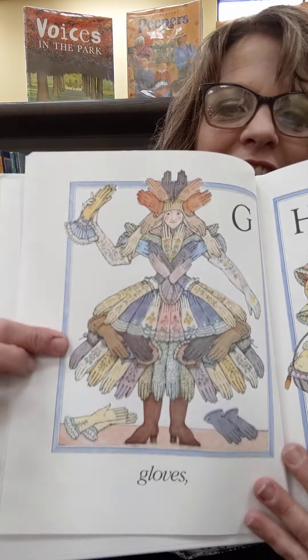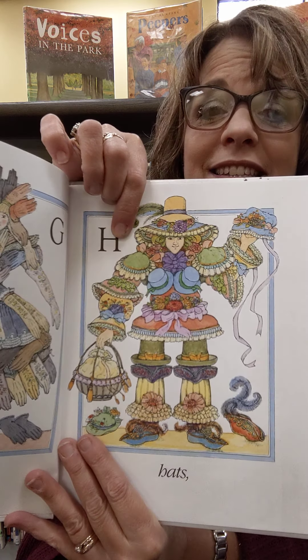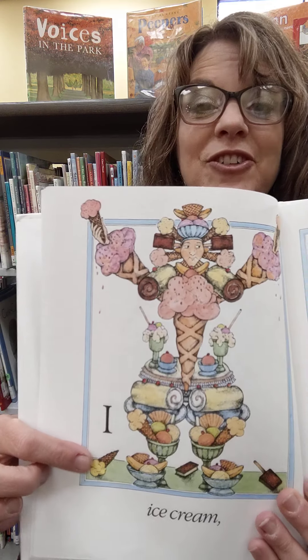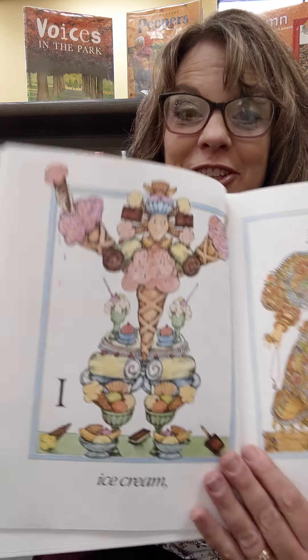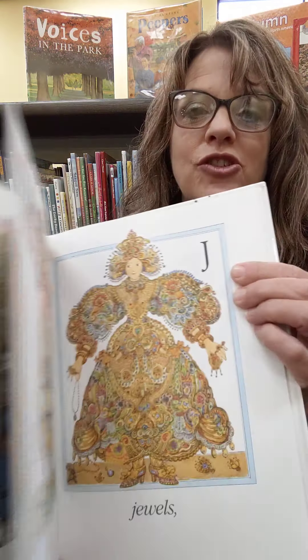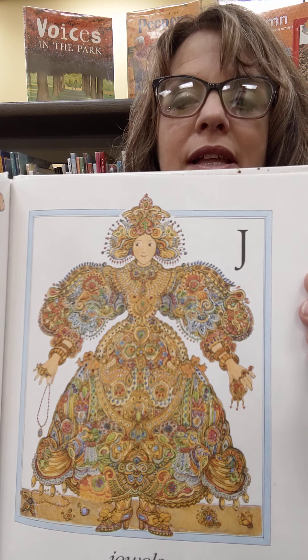What's the next letter? G. That's right. And gloves. And H — hats. And I is for ice cream. Would you like to be made of ice cream? You couldn't go out when it was very hot, could you? And J is for jewels. Look at all those jewels she's made of. Isn't that beautiful?